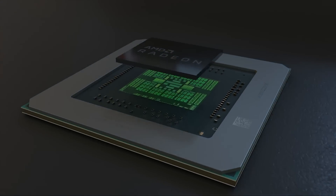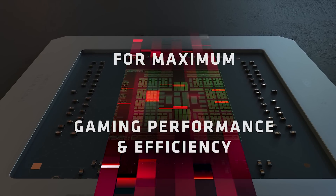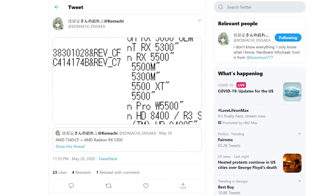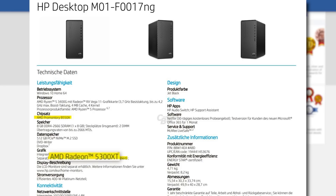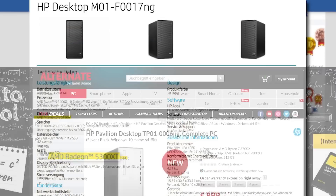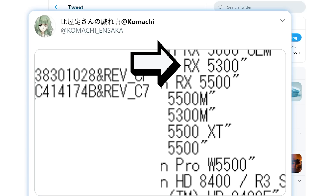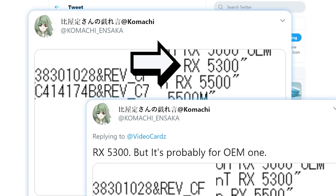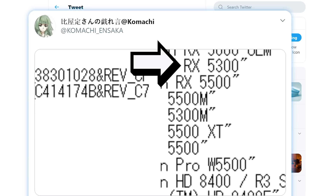First up today, it looks like AMD is bringing Navi to the very entry-level market, as a new Radeon GPU just surfaced. The new card was found and shared by resident leaker Komachi, and it's the Radeon RX 5300. We saw a 5300 XT in HP desktops last year, but haven't seen anything since. There isn't any information on specs, but according to Komachi this is likely for OEMs only — though it's great to see more budget-friendly cards regardless.